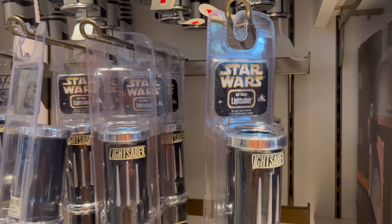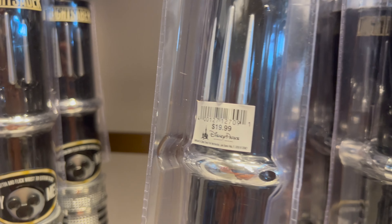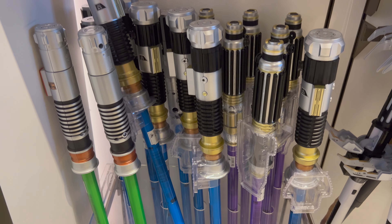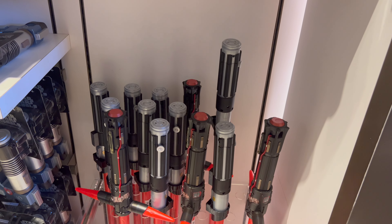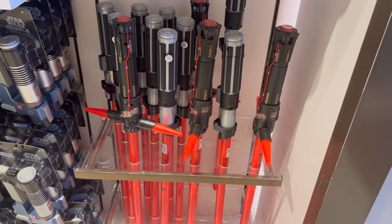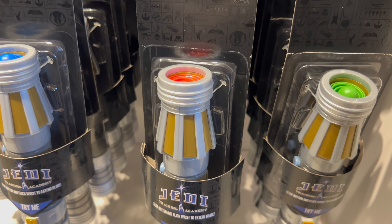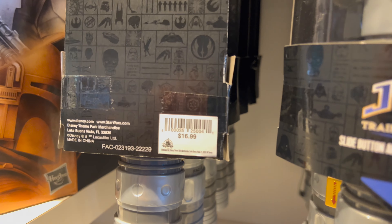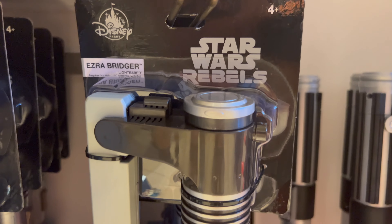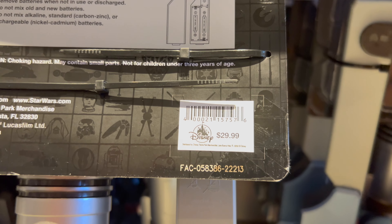Let's check out the toy lightsabers. They have the Star Wars Jedi Mickey toy lightsaber priced at $19.99, four different Jedi toy FX lightsabers along with Kylo Ren and Darth Vader's toy FX lightsabers each priced at $39.99. The Jedi Training Academy toy lightsabers are in stock priced at $16.99, and finally Ezra Bridger's Star Wars Rebels toy lightsaber priced at $29.99.